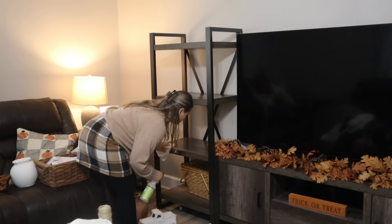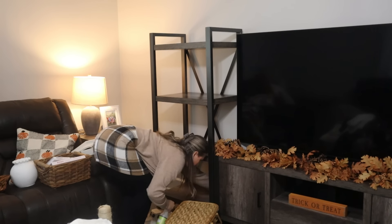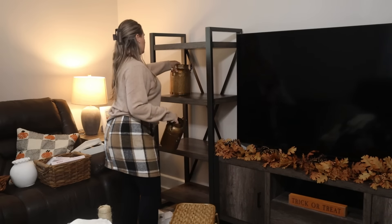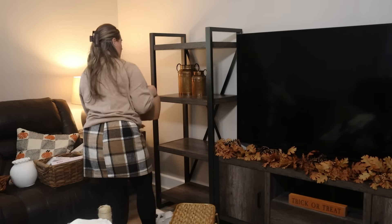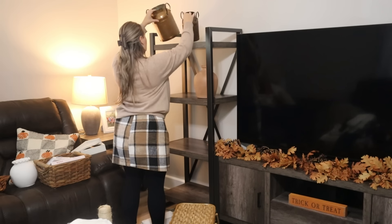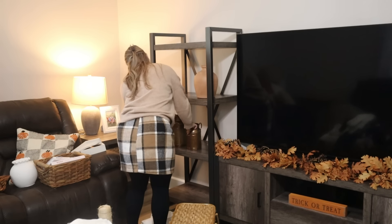I'm taking everything off my bookshelves in the living room to dust them, and I cannot wait to figure out how I'm going to decorate them for Christmas. I was extremely sad taking down my fall decor — not so much the Halloween decor, I was ready for that to go — but all the fall pieces made me feel sad. I know I'll feel better once the Christmas decor is up.